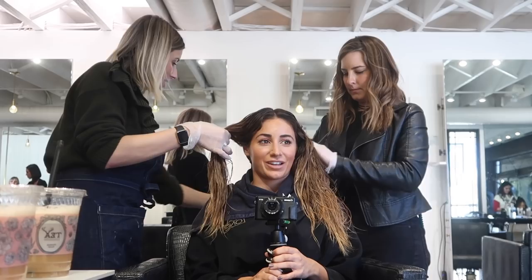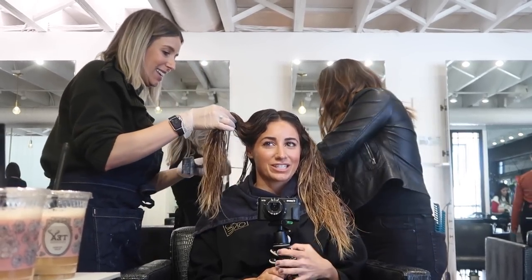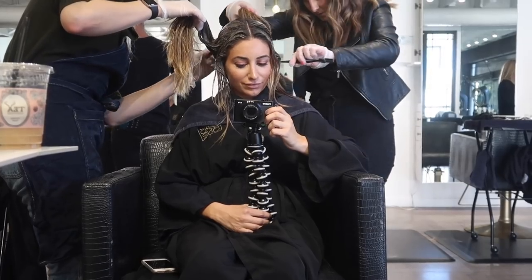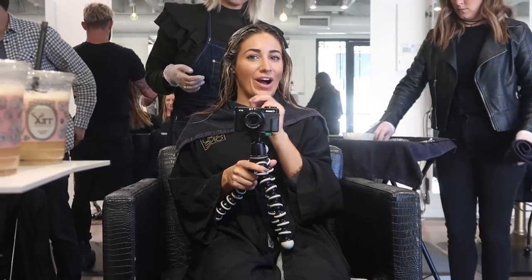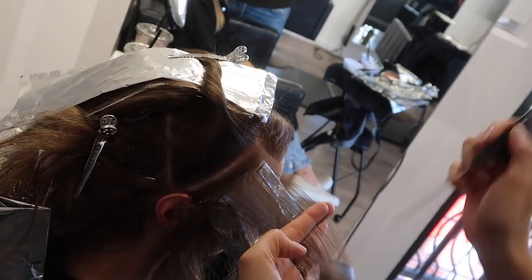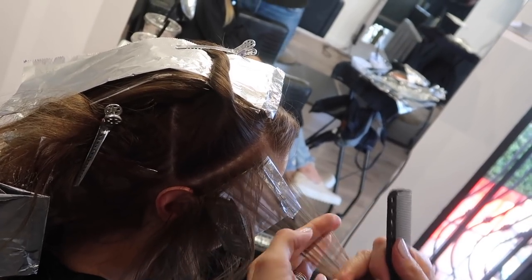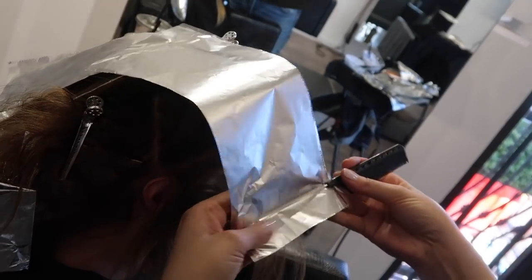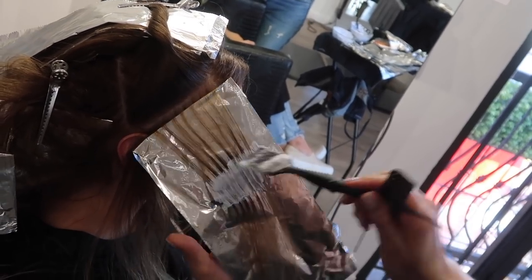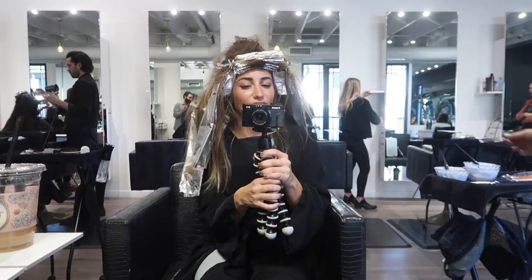First, they work on my base color — lightening it one shade, as Tabitha explained. Then we move to the highlights. She calls this 'foilage' — it's like balayage but with foils — and this is where the beige and honey colors go in. You do want to make sure you get the haircut first before the highlights.